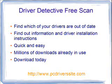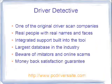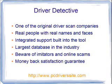Driver Detective and PC Drivers Headquarters are one of the original driver scan companies, around since 1996 — eons in Internet age. Real people with real names and faces run the company. They have an integrated support tool built into the software and the largest database in the industry. So beware of imitators and online scams — many are nothing more than shells to download software onto your computer or steal personal information. They also offer a money-back satisfaction guarantee if you're not satisfied with Driver Detective after you've used it.